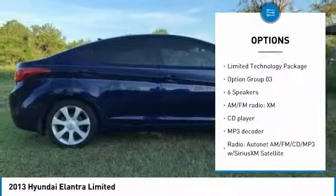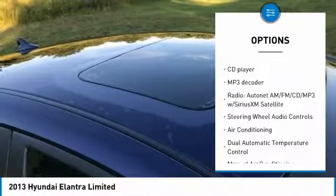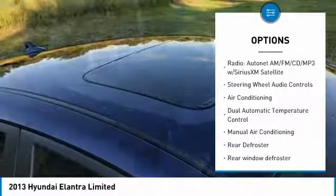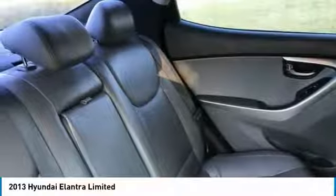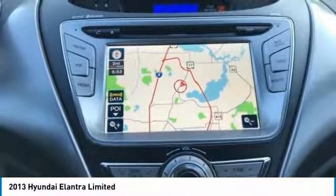Traction control, steering wheel audio controls, keyless entry, navigation system, backup camera, stability control, anti-lock braking system, Bluetooth, dual airbags, air conditioning.